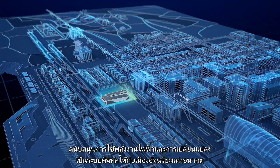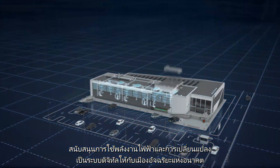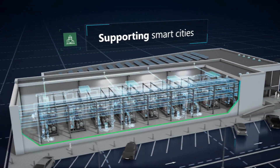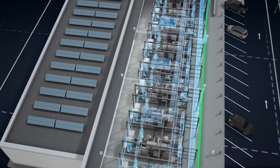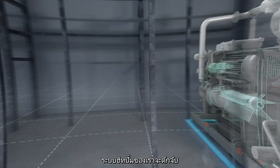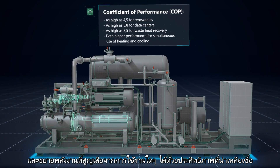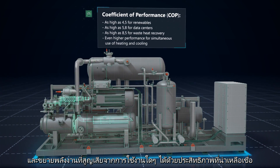Supporting the growing electrification and digitalization of the future smart city, our heat pump system captures and amplifies energy that is otherwise wasted from any application with incredible efficiency.